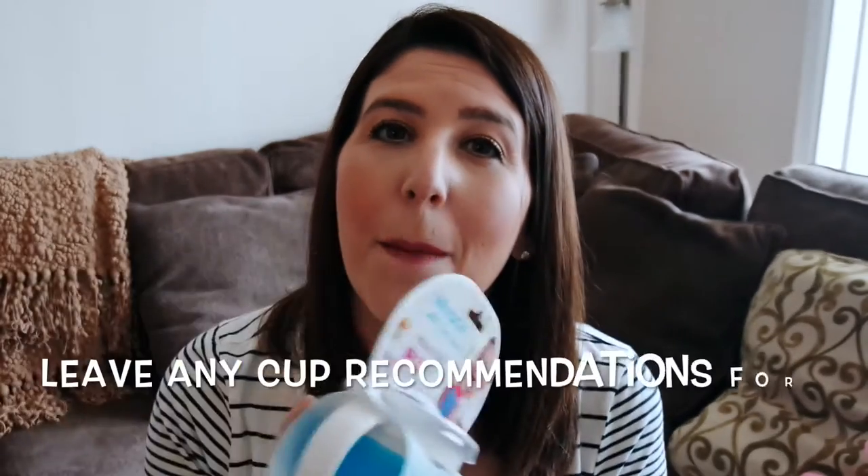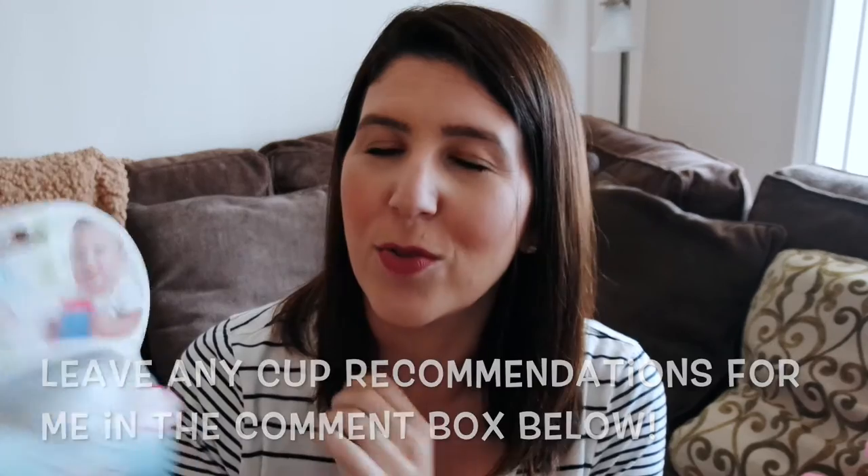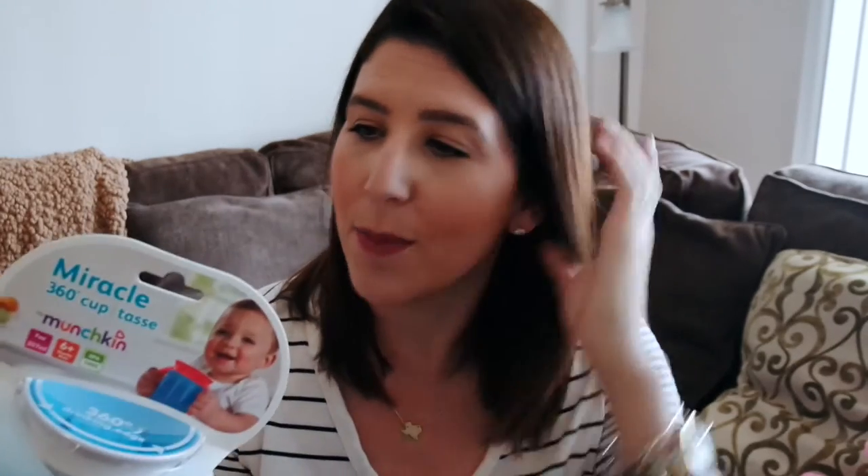Next, I got Jake a new cup. This is the Miracle 360 cup by Munchkin. He drinks from a straw and a sippy cup, but when he drinks from a straw he is a mess. So I thought this would be a good way to kind of transition him into drinking from a cup. This should be awesome — I'll let you guys know how it goes.